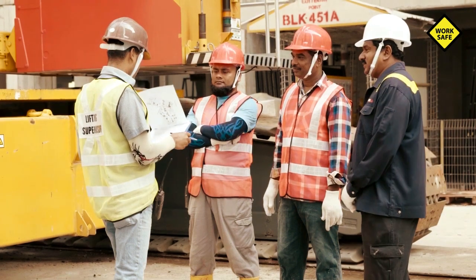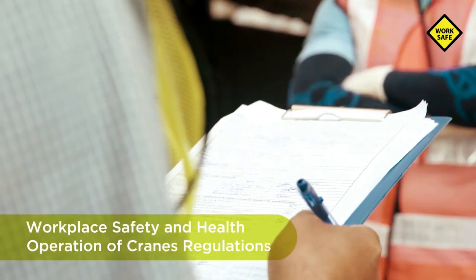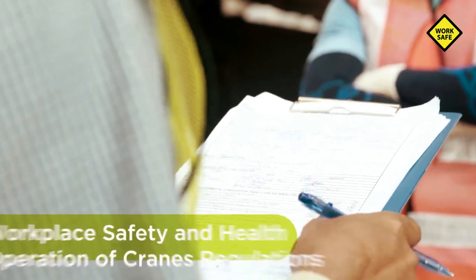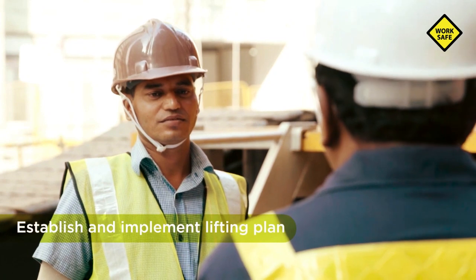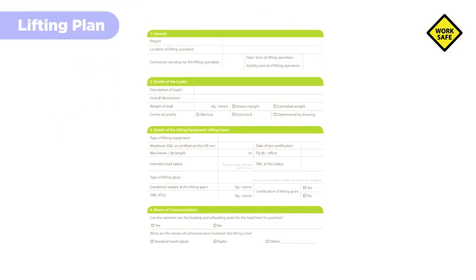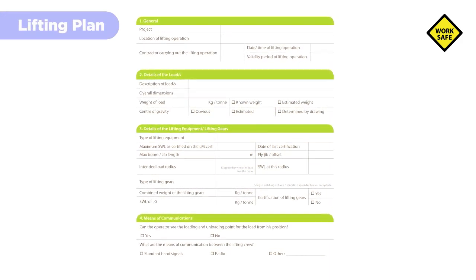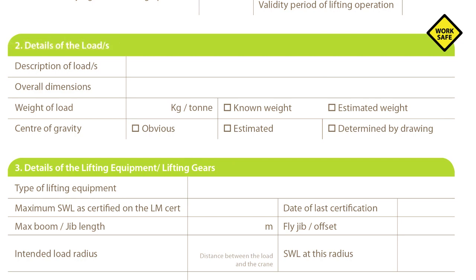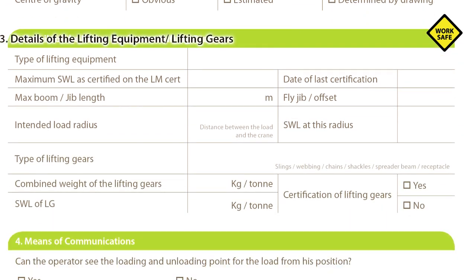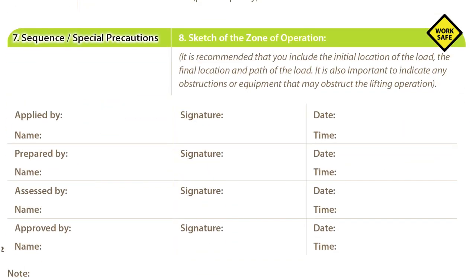A lifting plan must be established and implemented before a crane lifting operation. According to the Workplace Safety and Health Operation of Cranes Regulations, the responsible person must establish and implement a lifting plan before the lifting operation. A lifting plan should cover all important information required to ensure that the lifting operation is carried out safely. Some important elements include details of load and rigging details, lifting equipment and lifting gears, means of communication, physical and environmental factors, and sequence of lifts.